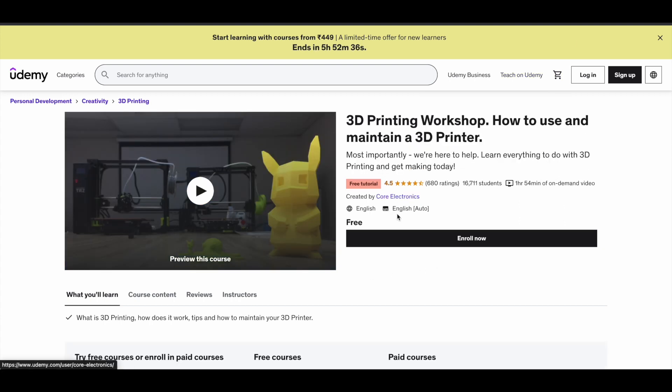The next course in our list is the 3D Printing Workshop: How to Use and Maintain a 3D Printer. Again, this course is also free, but you will not get a certificate. You can use the content to learn about the 3D printing process and how it works. You will get to learn everything about 3D printing in this two-hour course.